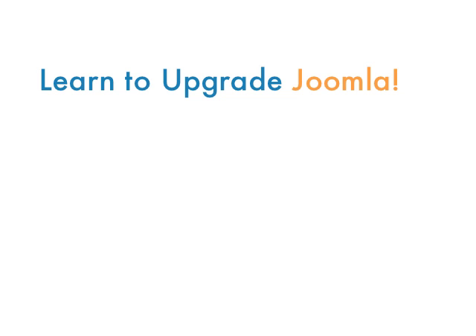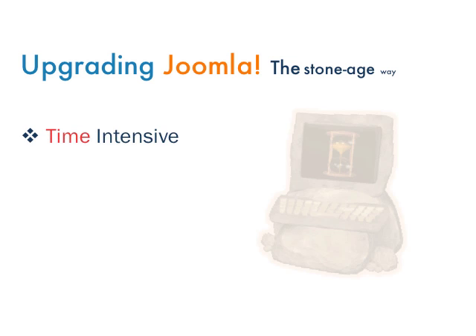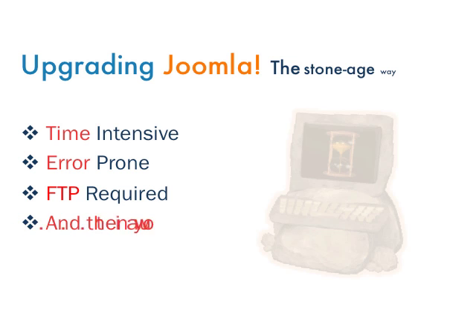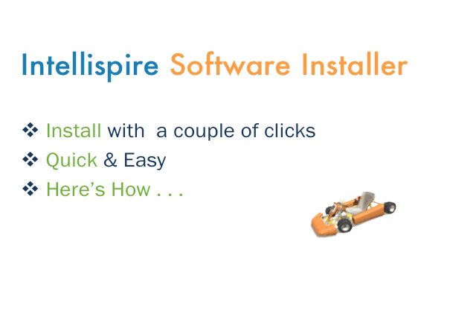In this video, you will learn how to upgrade Joomla 1.5 to the latest version using the professional version of the Intellispyre software installer. Traditionally, upgrading Joomla has been a time-intensive and potentially error-prone task, requiring the use of FTP and lots of waiting around. With the Intellispyre software installer, performing the upgrade takes just a couple of mouse clicks. Let me show you exactly what to do.